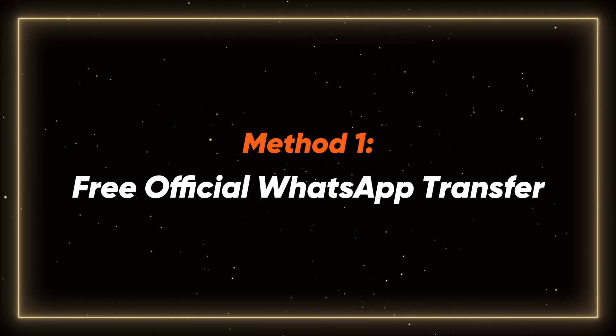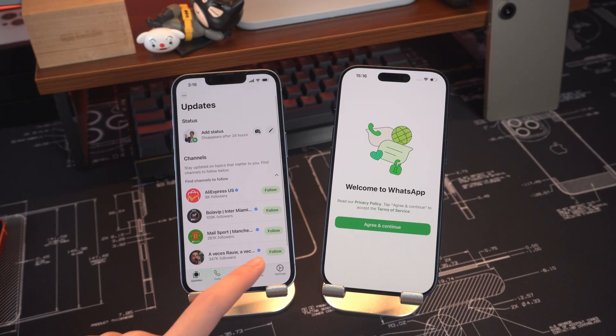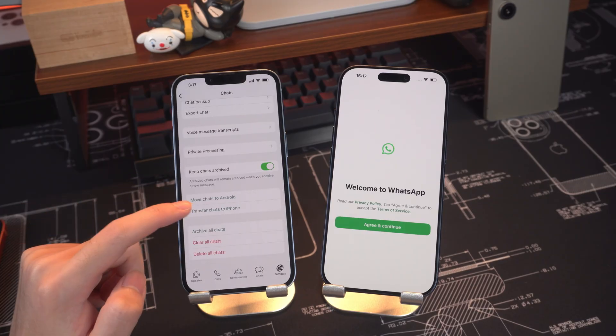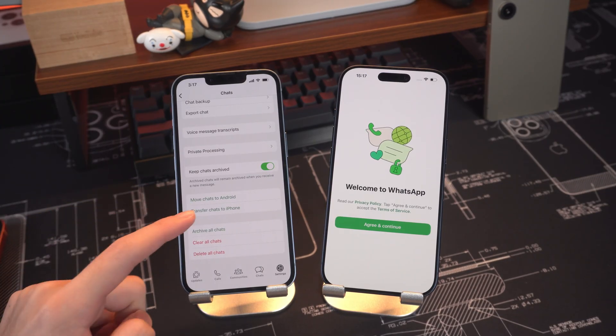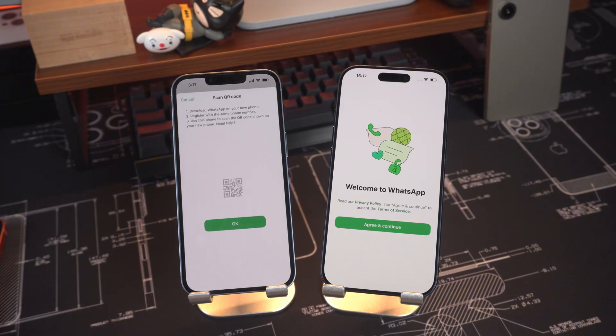Method 1 – Free Official WhatsApp Transfer. On your old iPhone, open WhatsApp and go to Settings > Chats > Transfer Chats to iPhone. This new official feature lets you securely migrate your chat history without needing iCloud.